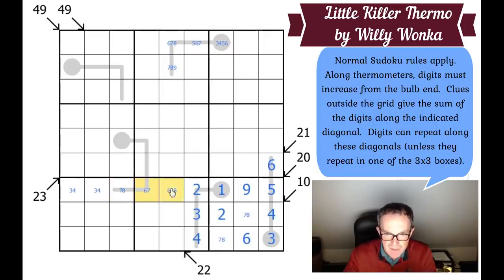So there must be a 6 in one of those two squares, meaning there must be a 6 in one of these three squares by Sudoku. There must also be a 2 in one of those squares. It would be nice to restrict this cell further, but I don't think we can do that yet.